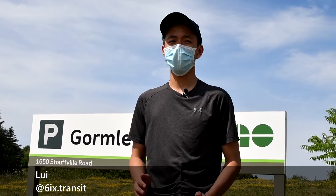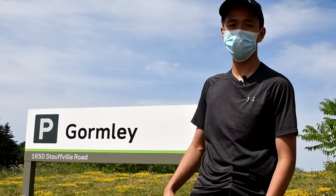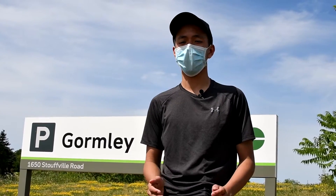Hey guys, welcome back to another episode of All the Ghost Stations. As you can see, we're here at Gormley station, and this is the station we'll be checking out today.